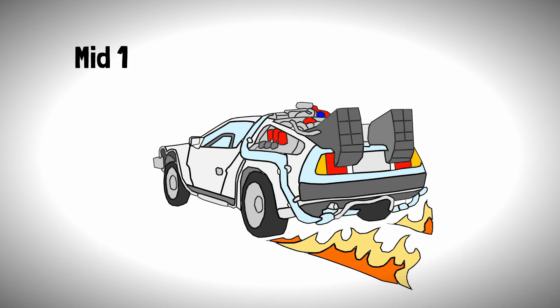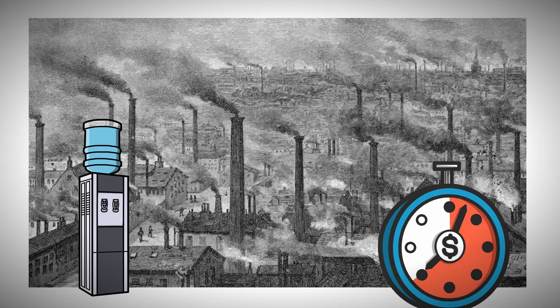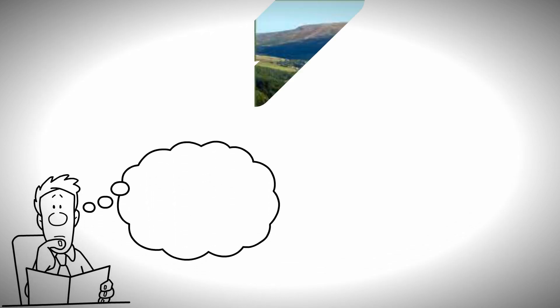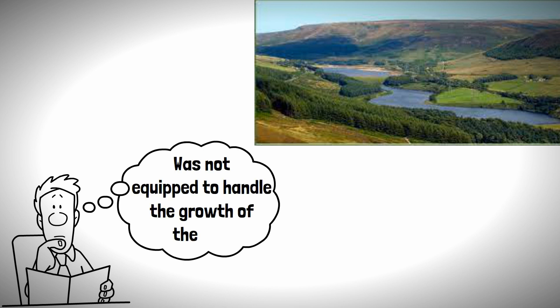It's time to go back to the mid-19th century, when the city of Manchester was absolutely booming and as a result required huge quantities of water to keep the city ticking along. However, it became increasingly clear that the existing set-up, which took water from reservoirs at Longendale in the Peak District, was not equipped to handle the growth of the city.